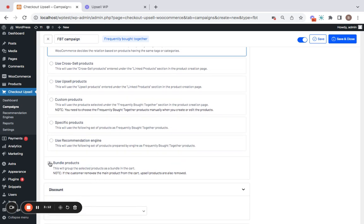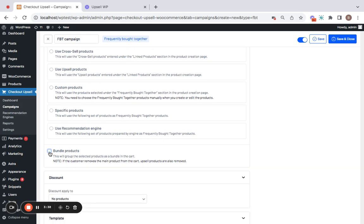Then comes 'Bundle Products.' If you click on this checkbox, the main product will be bundled along with the upsell product. If the customer removes the main product, the upsell product will also be removed along with it. This is an option I'm not going to opt for in this demo.